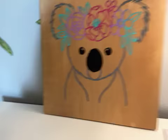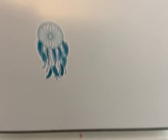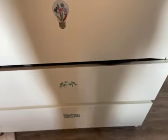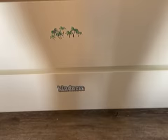On my dresser I have this thing that I made — it's from the same place as my art camp, I made it at someone's birthday party. And then on my dresser we have a sticker, a wing, a dream catcher, a light bulb with plants and stuff, a palm tree, and then it says 'kindness.'